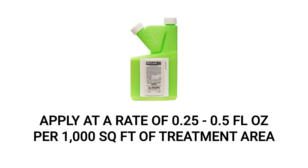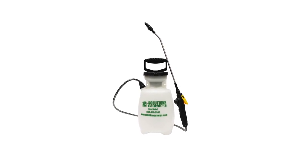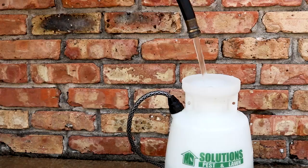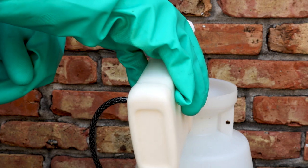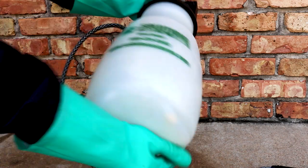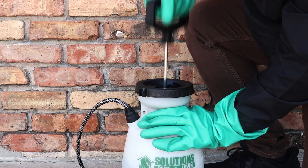To kill aphids with Reclaim IT, you'll apply the product at the labeled rate of 0.25 to 0.5 fluid ounces per 1,000 square feet of treatment area. We recommend you use a one-gallon handheld pump sprayer since it makes mixing and application quick and simple. To use a hand pump sprayer, open the sprayer, add half a gallon of water, and add your measured amount of product. Add the remaining half a gallon, close the sprayer, and shake to ensure an even distribution. Pump your sprayer a few times to produce a low-pressure spray.